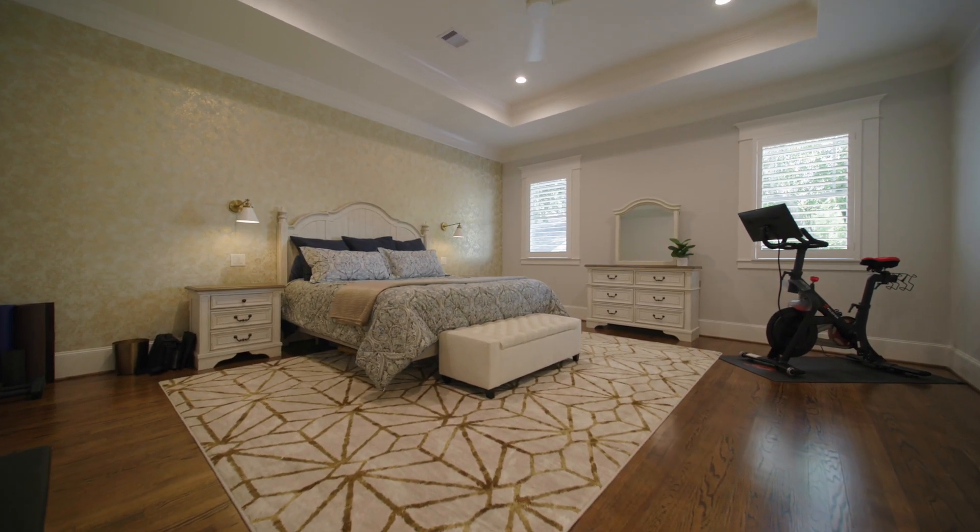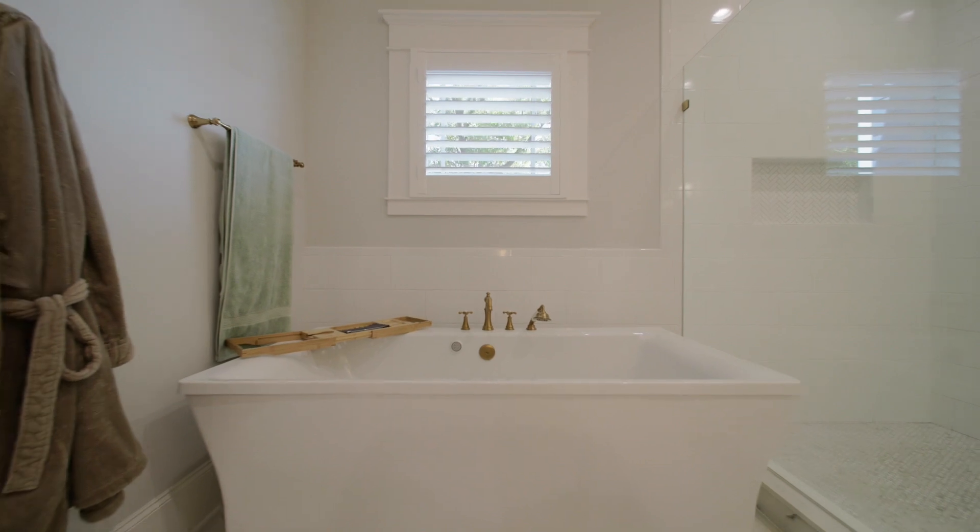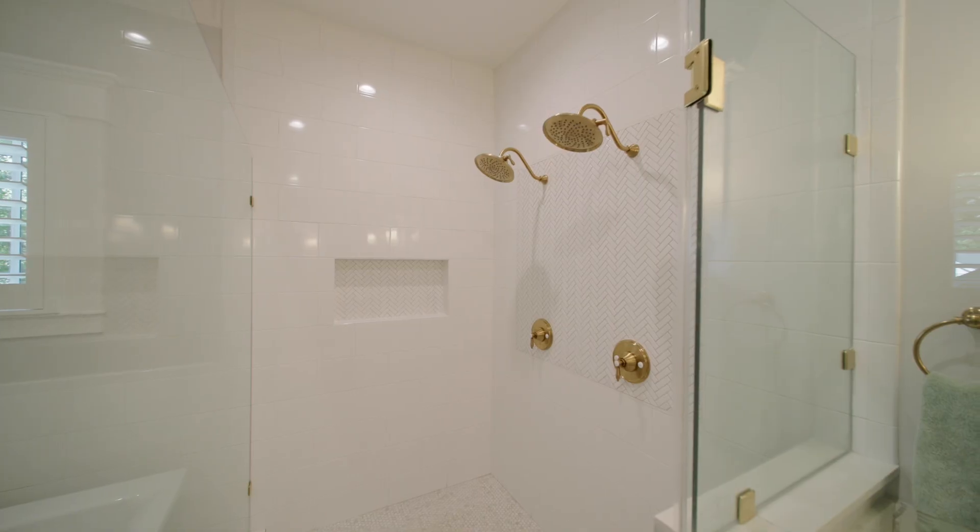Upstairs, you'll discover a spacious primary suite with a 6-foot Kohler air tub and 6-foot dual head walk-in shower.